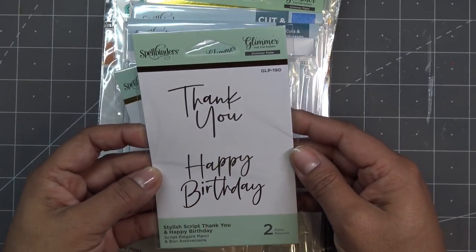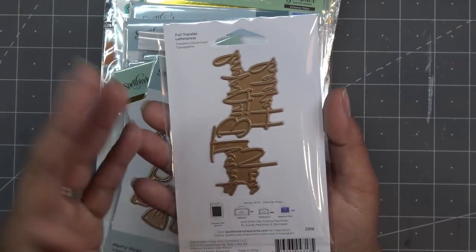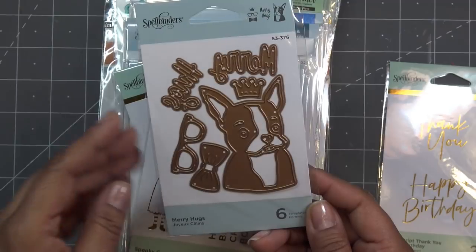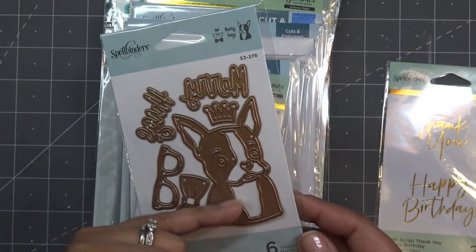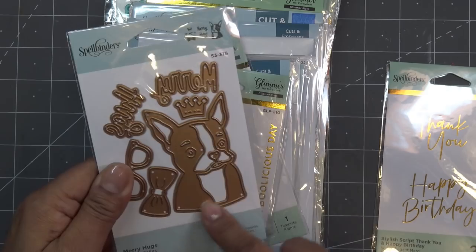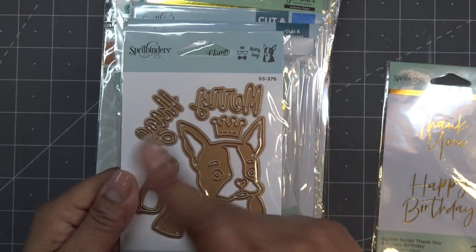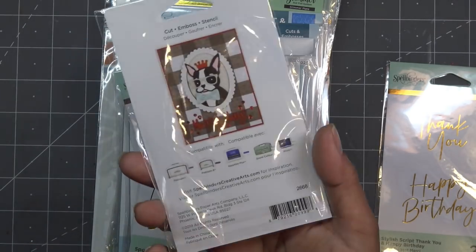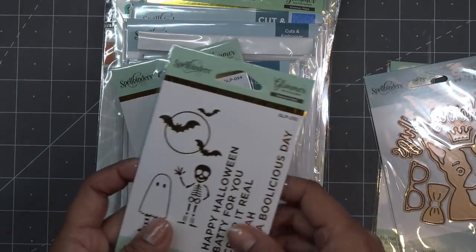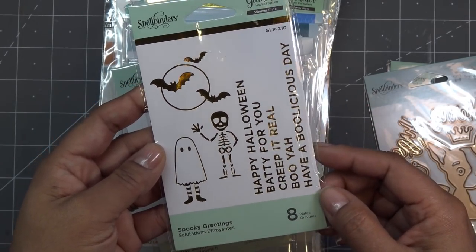Alright, let's check this out. There's lots of stuff here. Stylish Script — 'Thank You' and 'Happy Birthday' — I wanted something generic and pretty so I grabbed both. And then this one is still on sale right now — the Merry Hugs. It's not super Christmassy; I just thought it was adorable. It's like a Boston Terrier — we had a Boston Terrier and he was a mess, a stubborn dog. But this one has a little bow, little glasses, it says 'Merry Hugs,' and there's a little crown by his ear — how cute!